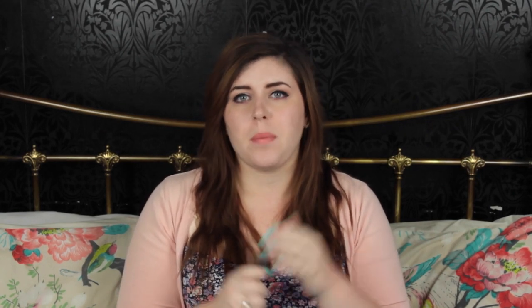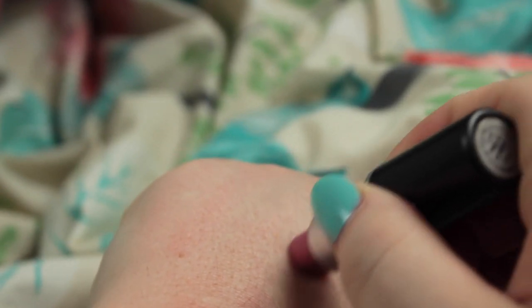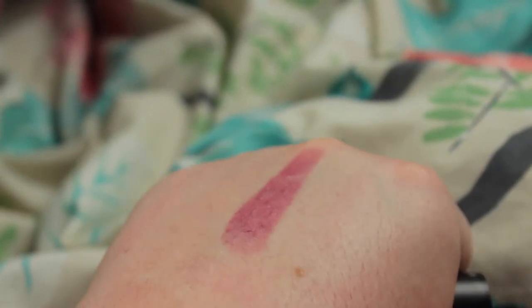The next one is MAC's Creme de la Femme, and this is a frost lipstick. It's quite a purpley pink, which I like because I don't want to wear a full purple lipstick as I don't think it suits me. I've been loving wearing matte pink and matte purple eyeshadows and wanted a purpley-pink lipstick to go with that — this goes really well. It changes each time you wear it: sometimes very dark, sometimes very pinky.